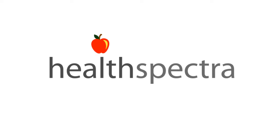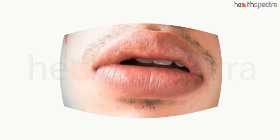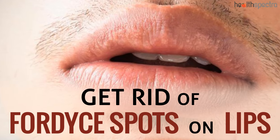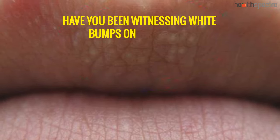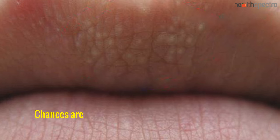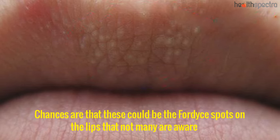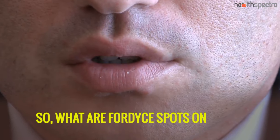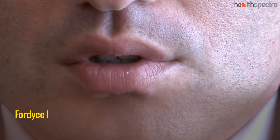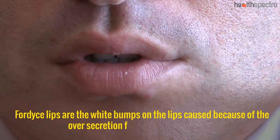Hi guys, welcome to healthspectra.com. Have you been witnessing white bumps on your lips? Chances are that these could be the Fordyce spots on the lips that not many are aware of. So, what are Fordyce spots on lips? Fordyce spots on lips are the white bumps on the lips caused because of the over-secretion from the Fordyce glands.